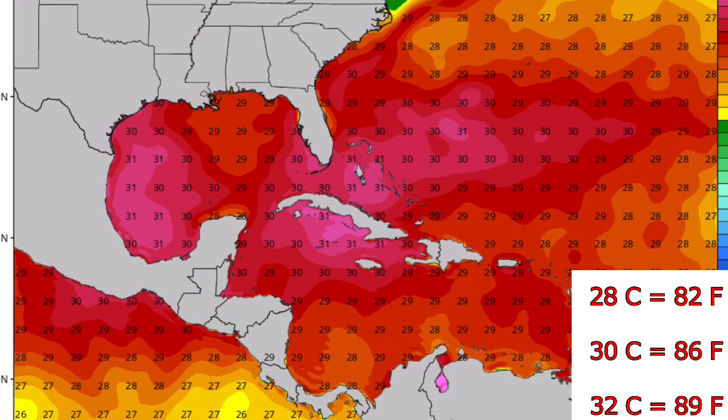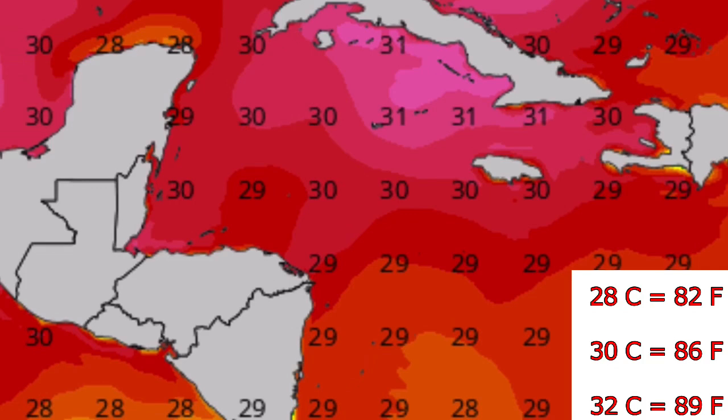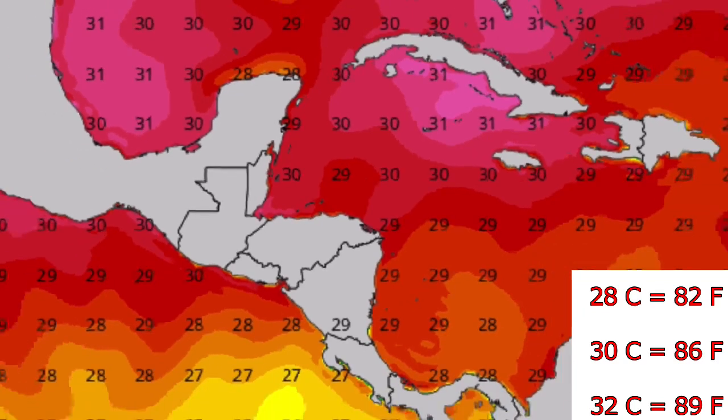These are current sea surface temperatures in degrees Celsius. You can see south of Jamaica it's 29 to 30 degrees Celsius all the way into landfall, so some strengthening is expected. It's expected to peak as a Category One hurricane before landfall, staying in very warm waters of 29 to 30 degrees Celsius.